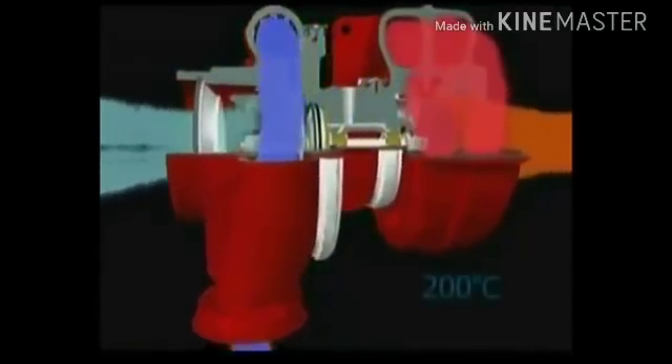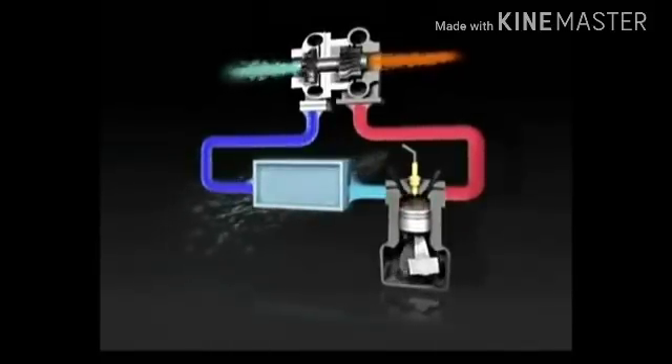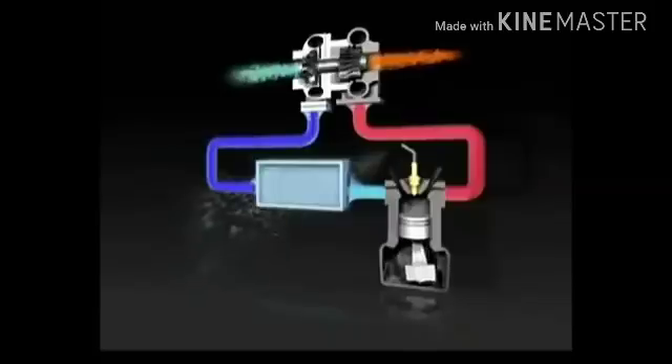Air enters the compressor at ambient temperature, but leaves it at up to 200 degrees C. As air temperature increases, its density decreases, which reduces power. So it's usually passed through a charge air cooler or intercooler, which uses air or water to cool the hot, high pressure air.